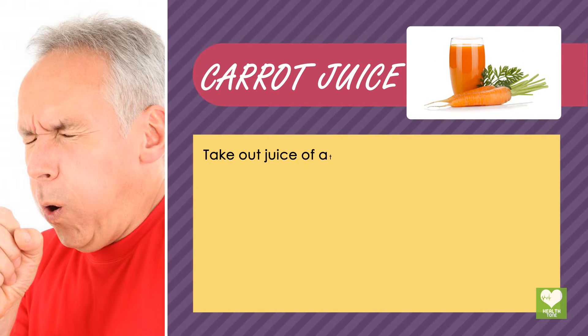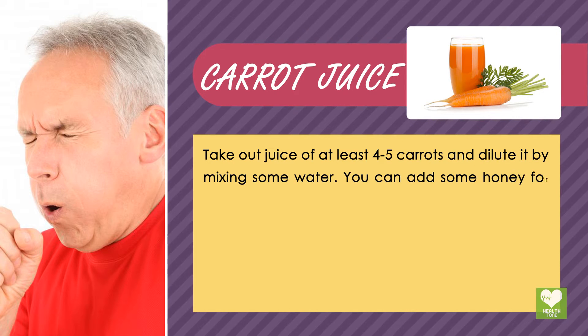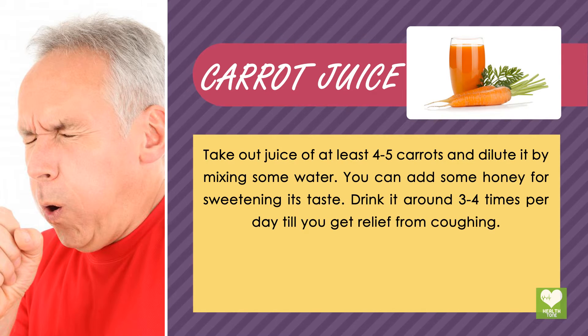Carrot juice: Take out juice of at least 4-5 carrots and dilute it by mixing some water. You can add some honey for sweetening its taste. Drink it around 3-4 times per day till you get relief from coughing.